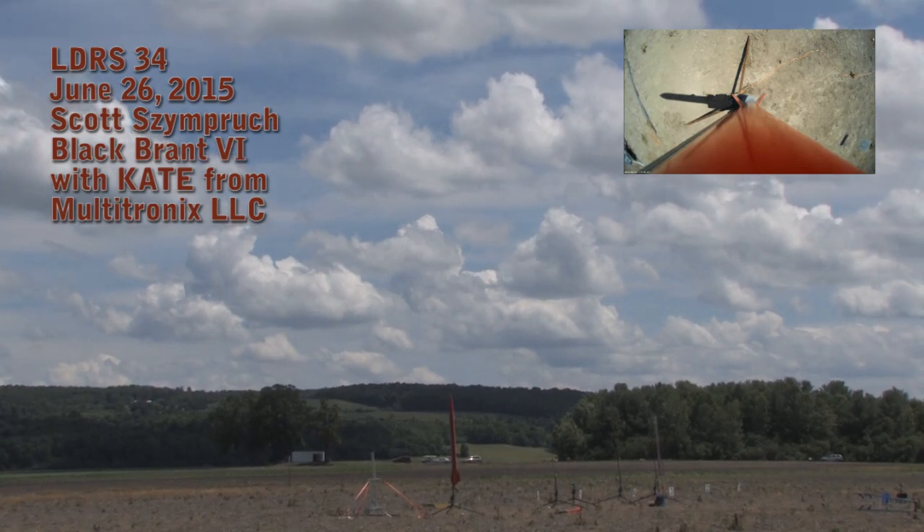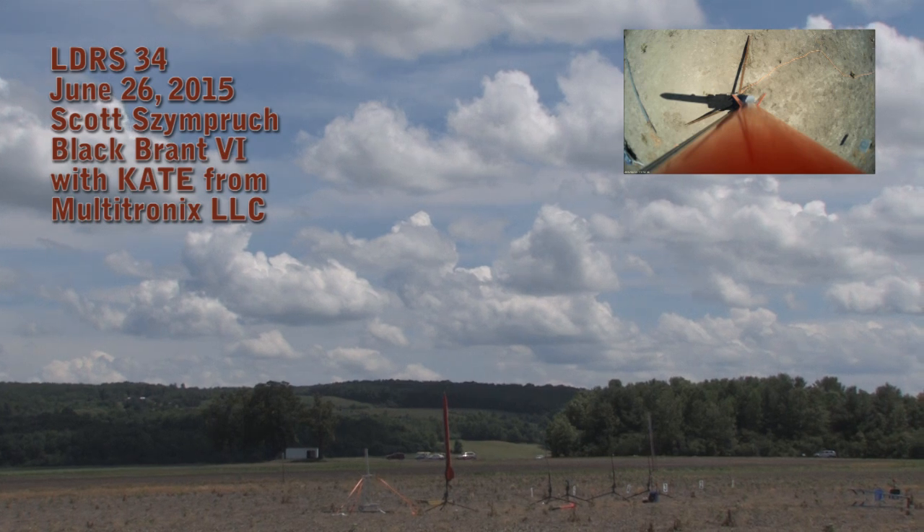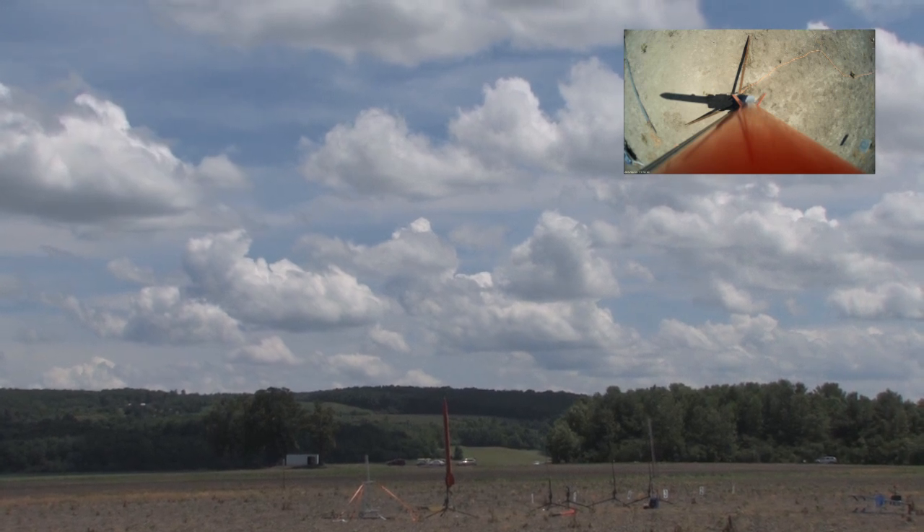Are you ready, Kate? Okay, we have a clear sky, we have a clear range. 5, 4, 3, 2...